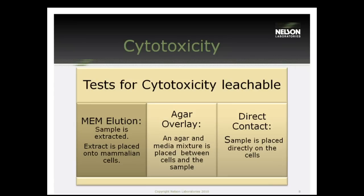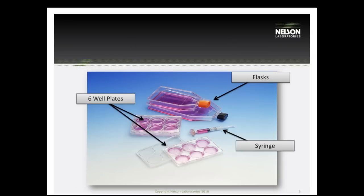The first test we're going to talk about in this big three is cytotoxicity. This is probably the test that will be the most informative for you — it's going to be your best friend and your worst enemy sometimes. For cytotoxicity, we have three tests based on contact type. The MEM elution is the extraction version of the test, and the agar overlay and direct contact are the direct versions.